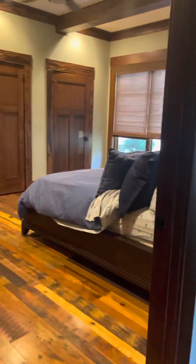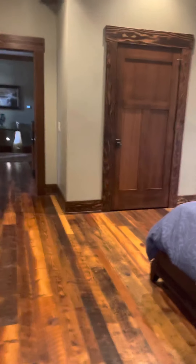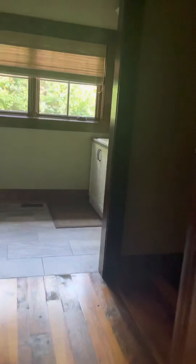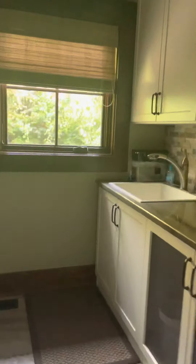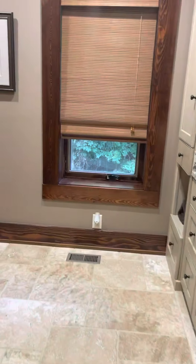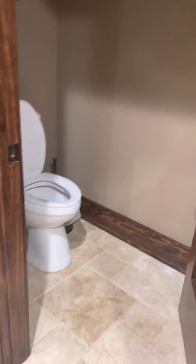This is Aunt Betty's room. Another walk-in shower.